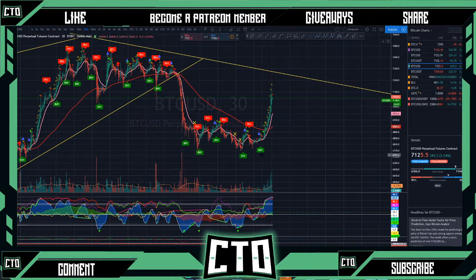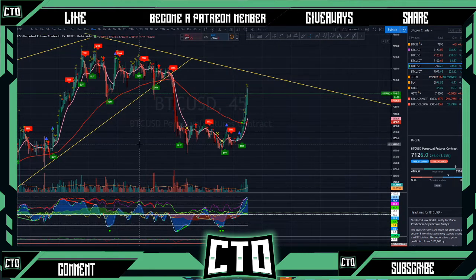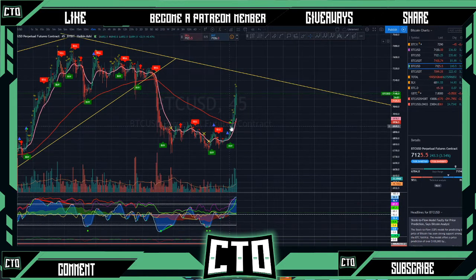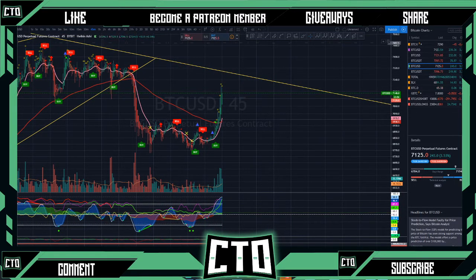Moving into our 30-minute time frame, we are seeing a buy signal right now. We had our money flow push back into that greenish territory, indicating that we could have probably played off this and expected that bullish cross. Kind of caught off guard with this one — I wasn't really expecting it. I thought we were going to continue lower, but our mid time frames are still really choppy. The EMA looked like it might continue back down, but it looks like we're getting that bullish cross.